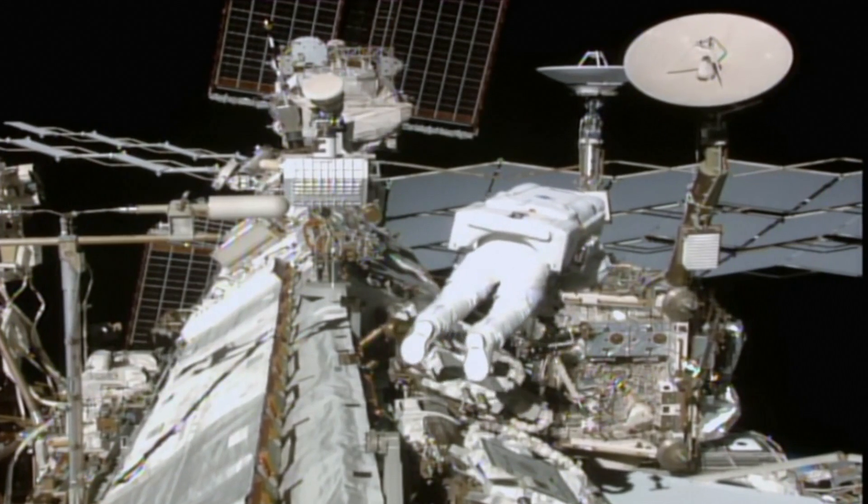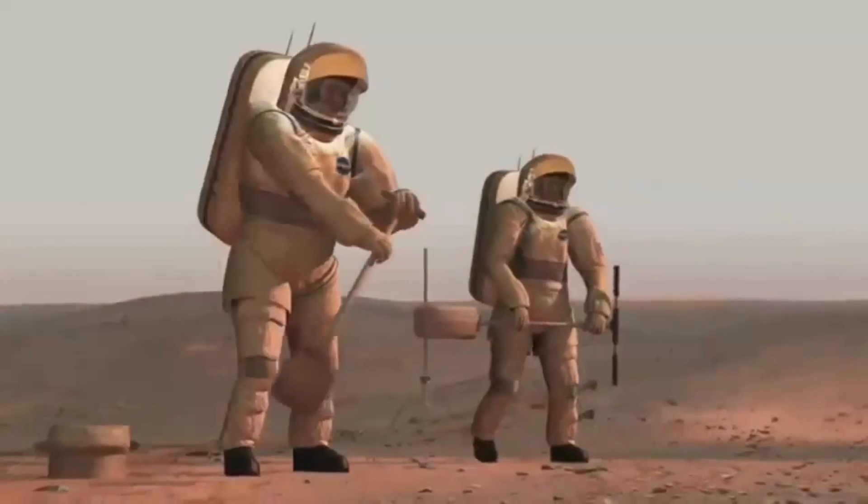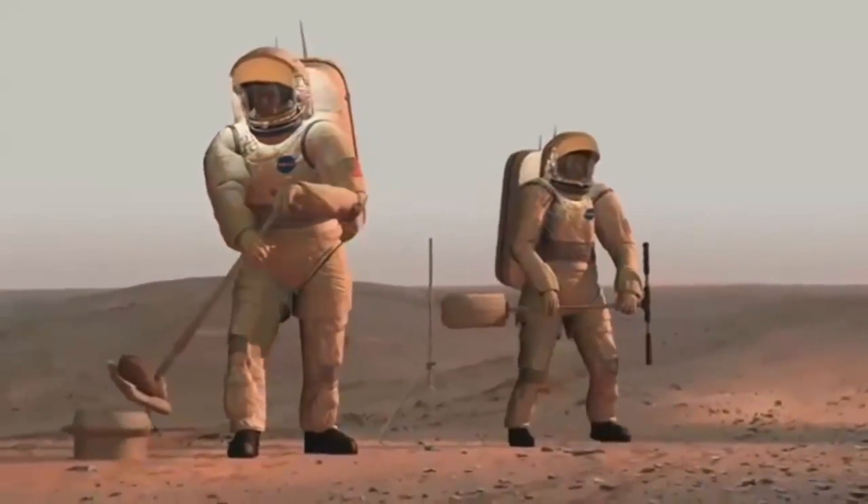I think one of the most challenging parts for the Journey to Mars, in terms of the humans and not necessarily the technology to get there, is the risk of radiation exposure — the in-flight consequences of exposure to radiation as well as the long-term health consequences of that exposure.